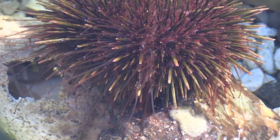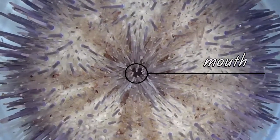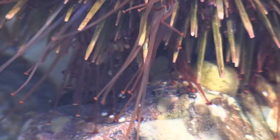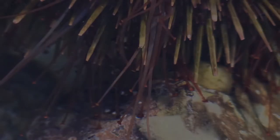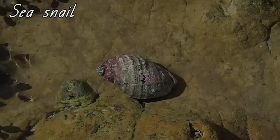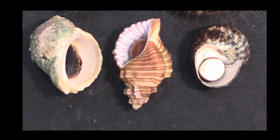This is a sea urchin. They also have a mouth underneath their body, but they have teeth to eat their food. They mostly eat seaweed but also dead animals. Their legs can stretch out and stick to the rocks, and their spikes are not that sharp.